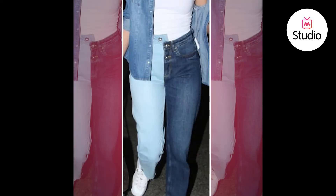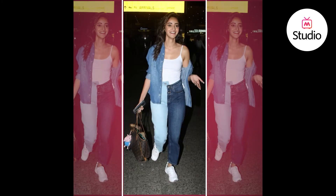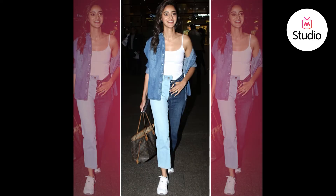Essentially, a dual-toned pair of jeans has one side in a light wash and the other in a darker wash. She styled the entire look with a white tank top on the inside and wore a denim — also known as a chambray — shirt on top in a strobing style, meaning she wore the shirt off the shoulder from one side. She finished the look with a tote and a pair of white sneakers.